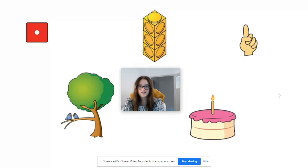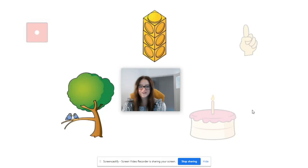What about these pictures here? Can you find the ones that represent one this time? I've got one spot on the dice, the hand with the number one on it like that and one cake with one candle on top of it. Well done everybody.